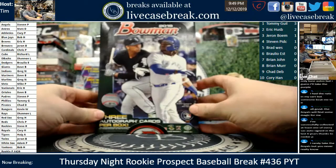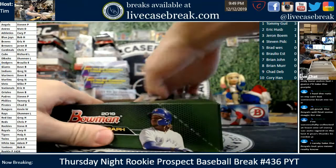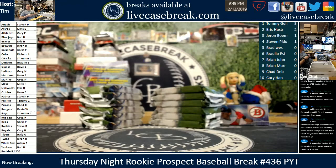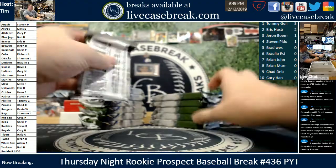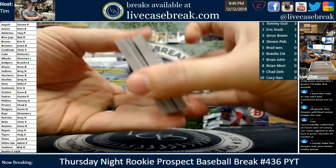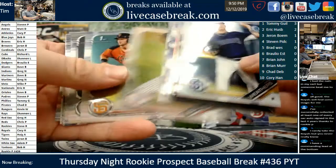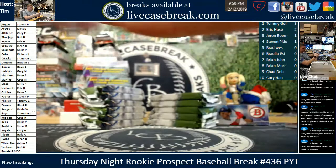Most expensive box in the break — the Wander Franco year. 2019 Bowman Jumbo. Good luck everybody. Just a nice cheap team — there's nothing wrong with dumpster diving. Back in the day when I was building Rookie P we would take teams in it to fill. Always fun to keep a couple of the cheap teams and see what they can muster out of the break. Nice Joey Bart first Chrome.